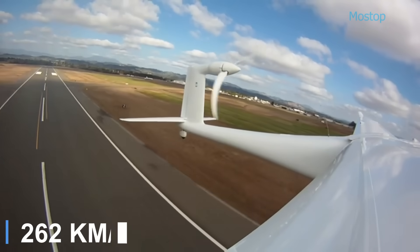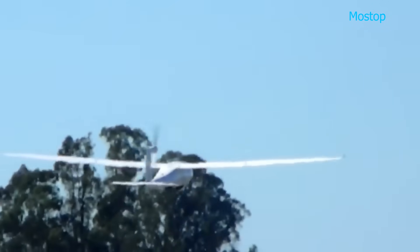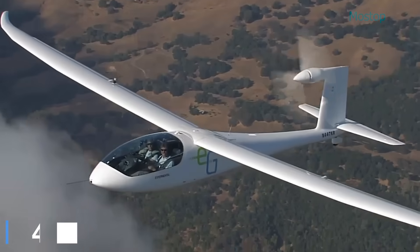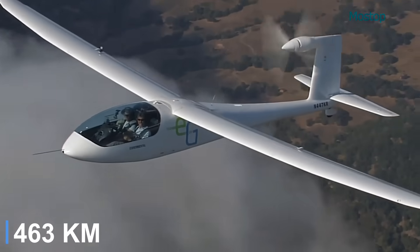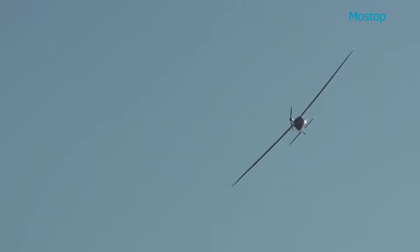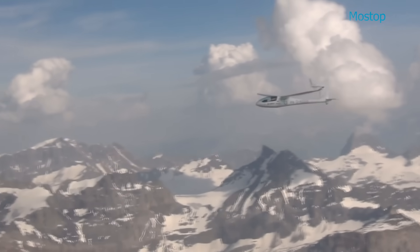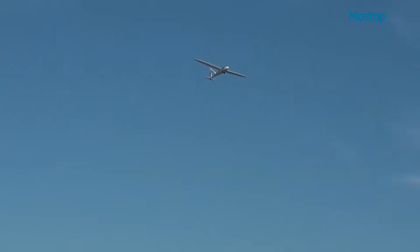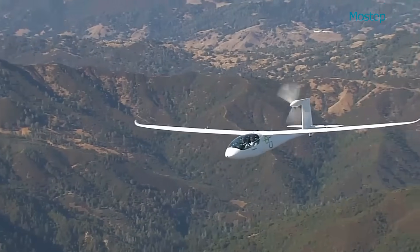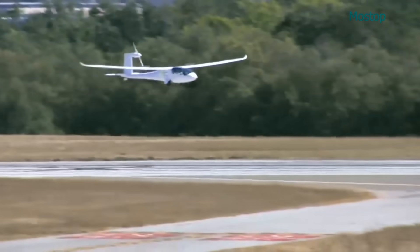A two-bladed variable-pitch propeller further enhances its aerodynamic efficiency, giving it an estimated range of approximately 250 nautical miles. The aircraft takes off using battery power and activates an onboard engine generator once cruising altitude is reached, maximizing its energy efficiency. For safe and stable ground handling, the E-Genius is equipped with a tricycle landing gear system.